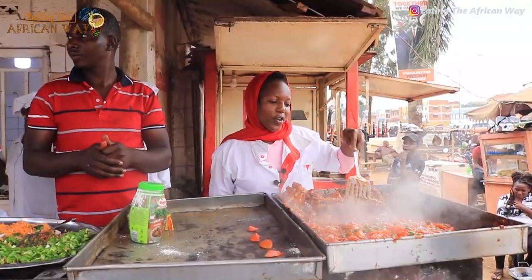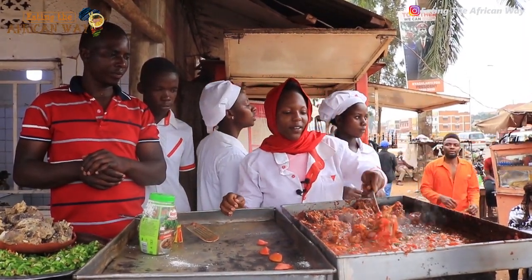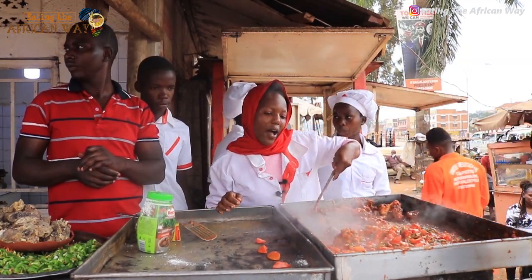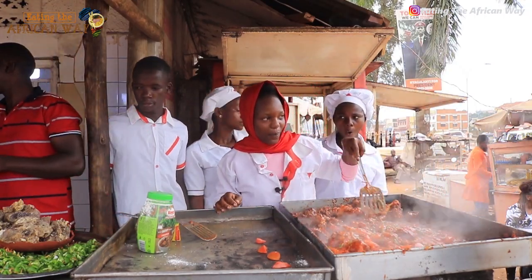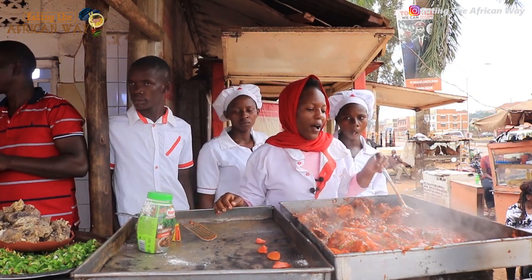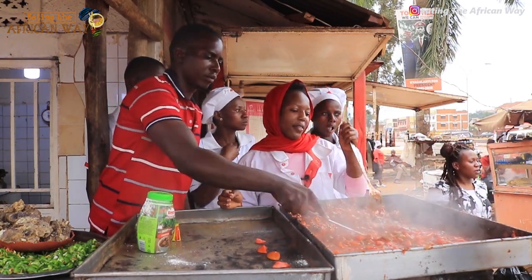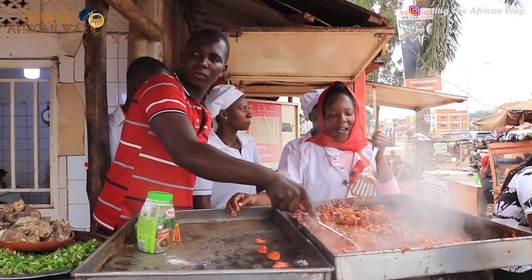We do deliveries. If you have a party, we will cook. We cook from here and bring it to you if you make an order. We are located at Butter. A piece of meat costs 2,000 and chicken costs 5,000 with Irish.